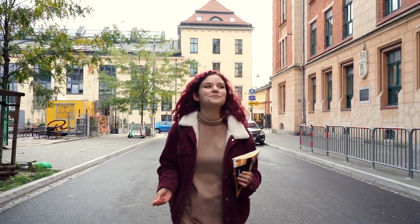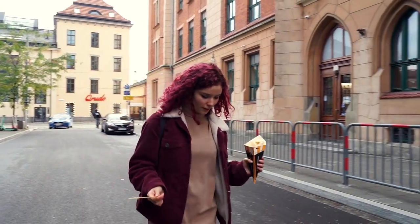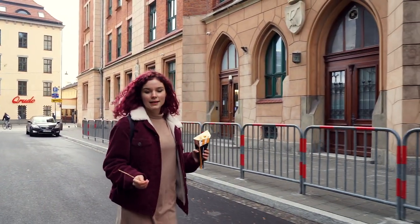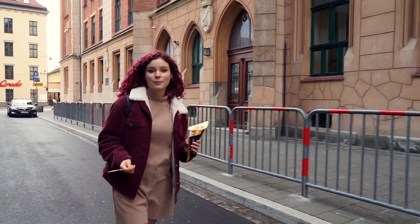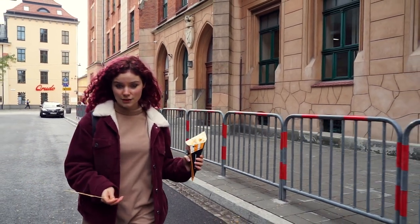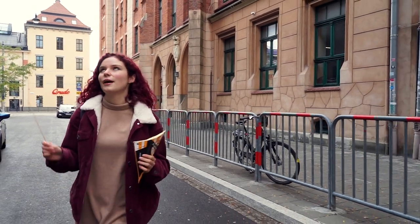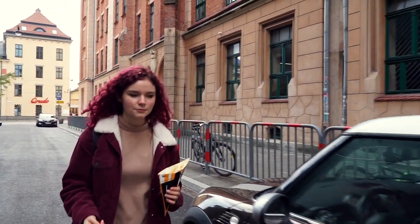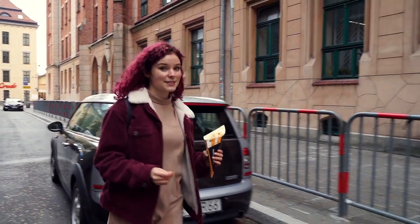Oh, and by the way, let me show you my school, it's right behind the corner. The 6th High School in Krakow, commonly known as VLO, is one of the best schools around here. Not only do you get a very high level of education, but also amazing schoolmates and those fabulous gastronomic facilities. And the rest, well, you're actually just about to see.